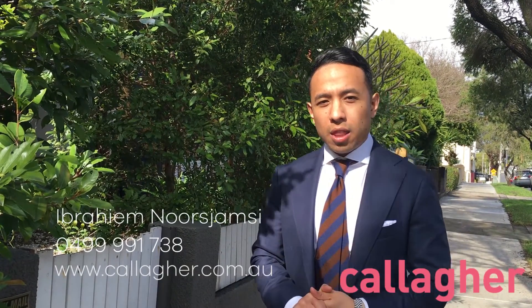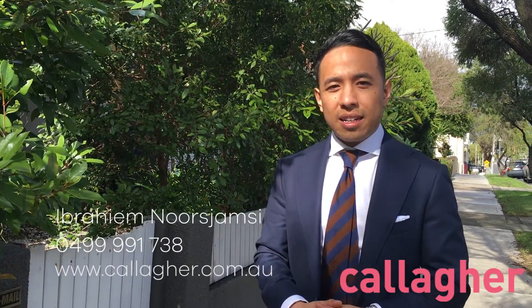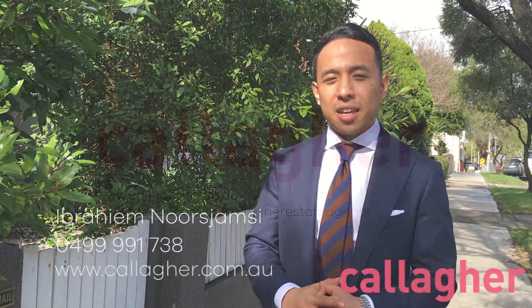Well there you have it — that's number 59 Foster Street in Leichhardt. If you'd like to make a booking for inspection, please give me a call on 0499 991 738, or visit the Calgary website at calgary.com.au. Thank you.